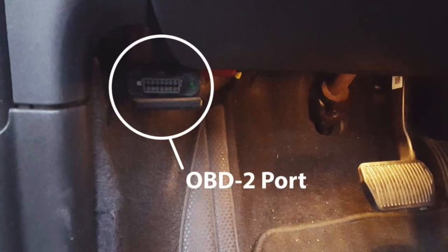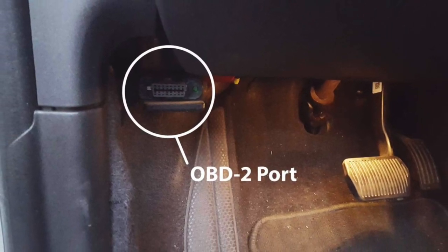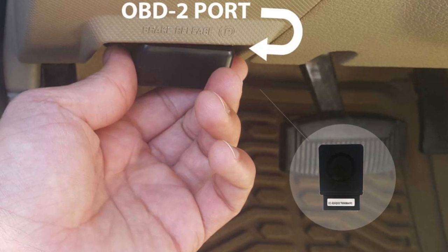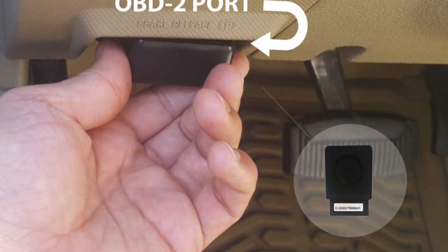All vehicles manufactured since 1996 have an OBD port. This is the port your mechanic might use to perform tests on your vehicle. It's always in the driver area of the car and is typically out of sight — often under the steering wheel area. Most people never look at their OBD port or even know that there is one.